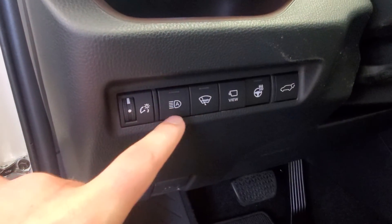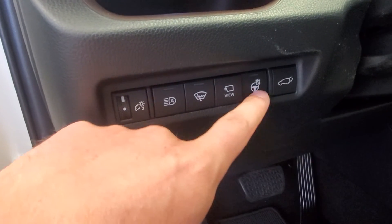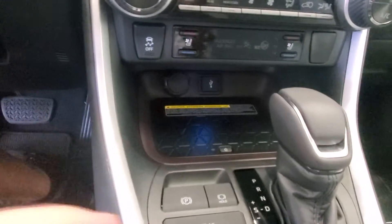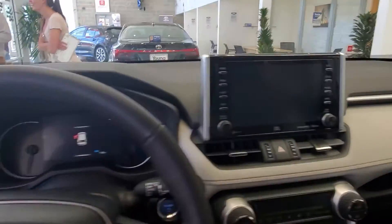So you're going to have automatic high beams, automatic windshield wipers, the 360-degree camera, heated steering wheel, wireless charging right here, and the awesome screen that they come with.